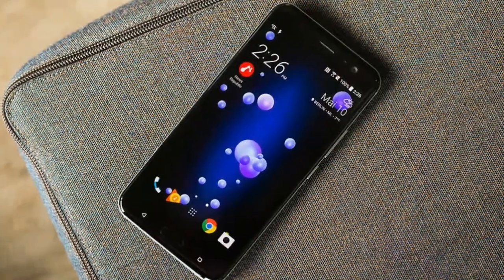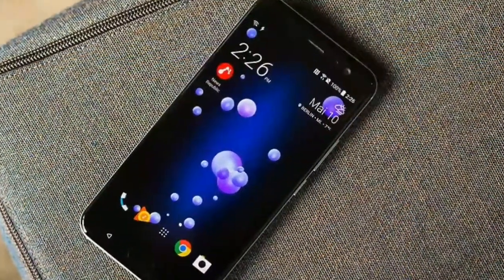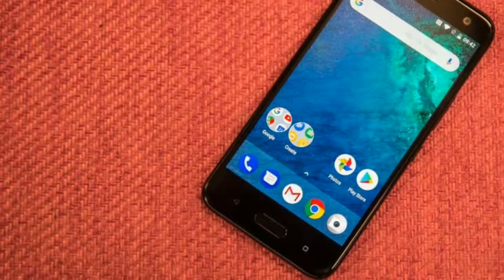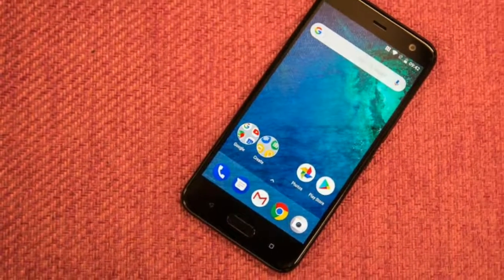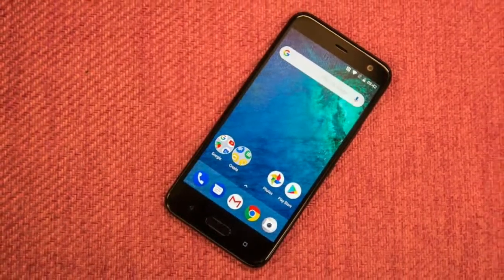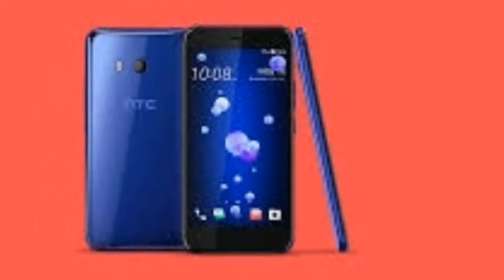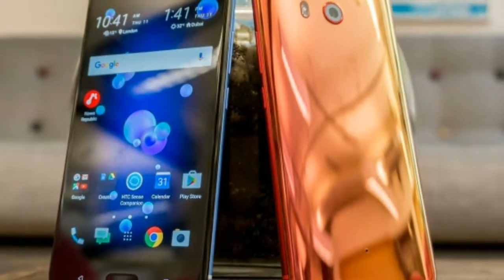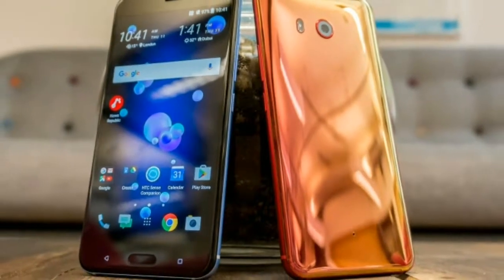That said, this phone is insanely powerful. With the Snapdragon 835 CPU on there, along with 4GB of RAM, everything generally whipped along pretty quickly, and the Geekbench score of 6312 is up there with the very best at the moment, benchmarking the raw power offered by the HTC U11.